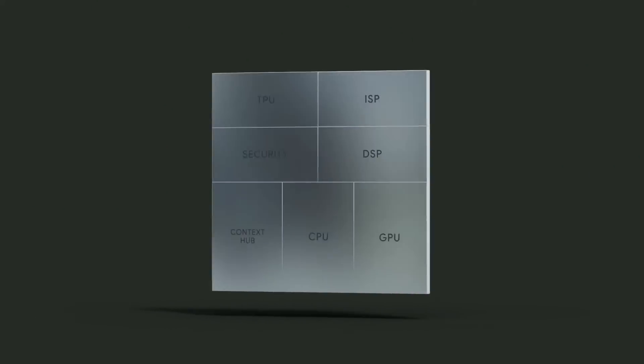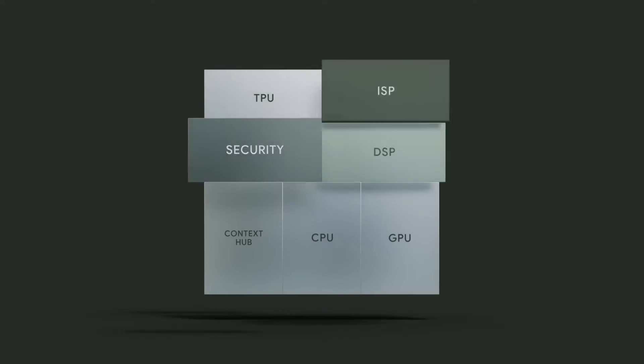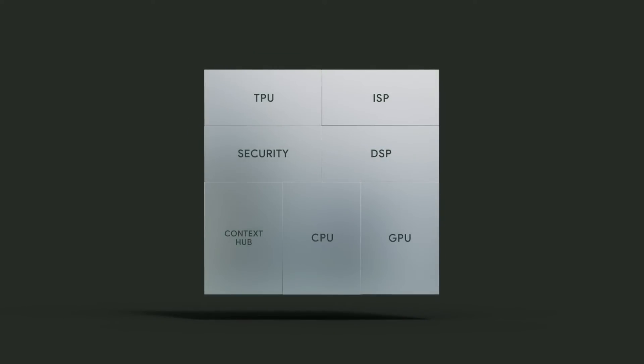GPU performance will likely be about the same as the last Google Tensor — maybe a bit better, maybe a bit lower according to some, but in that ballpark. It's not going to be a significant upgrade; if anything, it's just keeping their head above water going from the 20-core G78 to the 7-core G710. The chip also has the same 4MB of L3 cache and the same 8MB of system-level cache, making it a very similar offering in terms of traditional computing. The big differences come with the next-generation TPU Google have included.